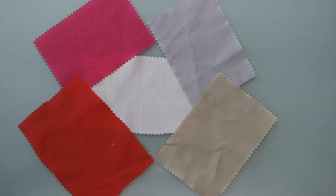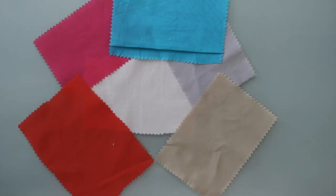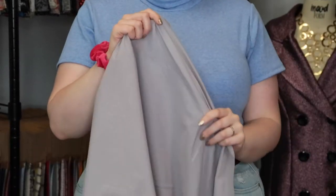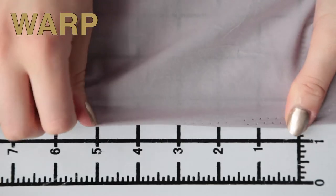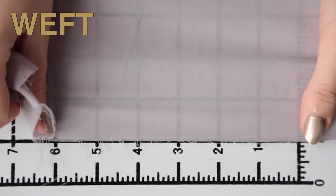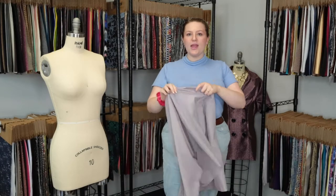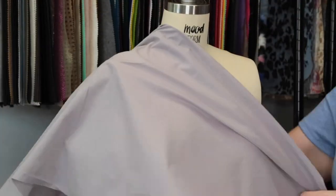Hey there, it's Molly and I'm hanging out at moodfabrics.com working with Mood's 100% cotton voile, which comes in a couple of colors. This product is oh so soft and luxurious — it features no stretch or give and is mostly translucent. It's a lightweight billowing drape and I really love the feel of this fabric.